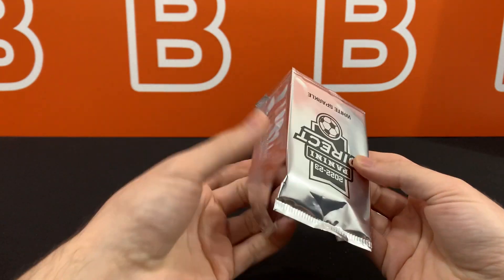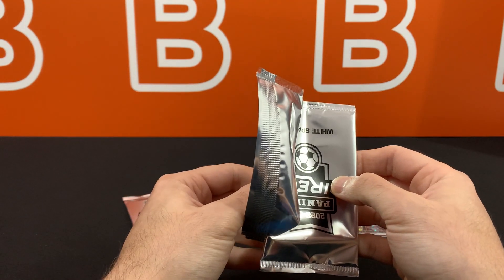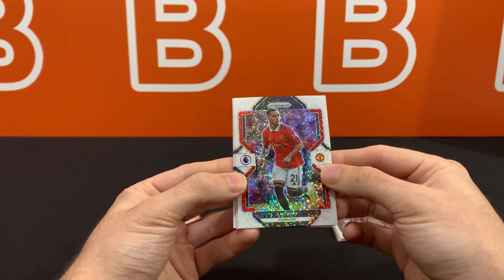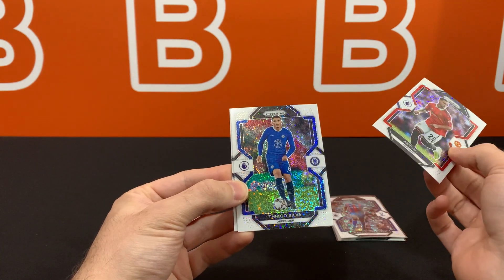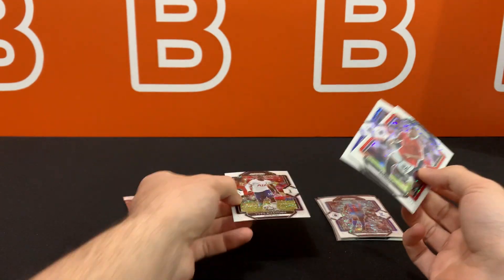If you didn't know, these used to be numbered to 15 back in the 2019-2020 set. And there's Anthony, new Prison FC member according to the news. Then Tiago Silva, and the last one is Yves Bissouma.